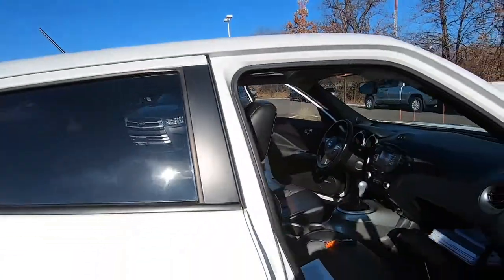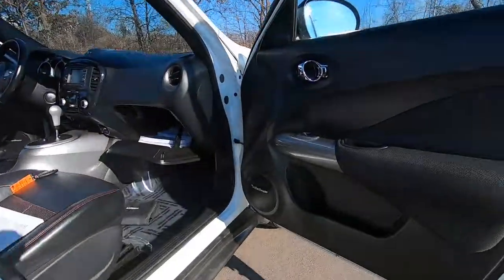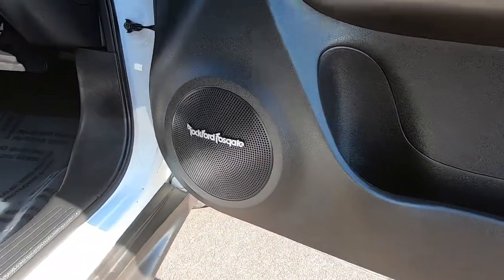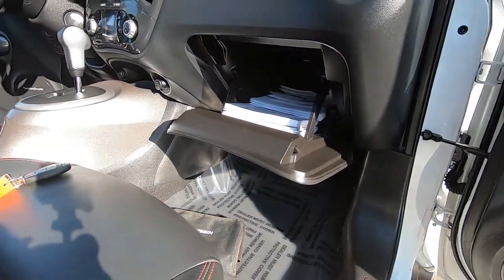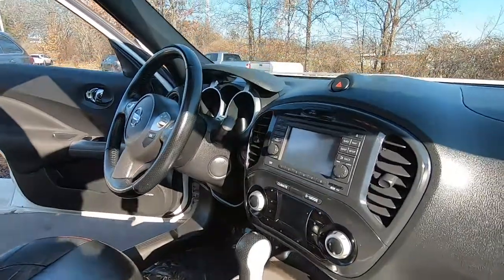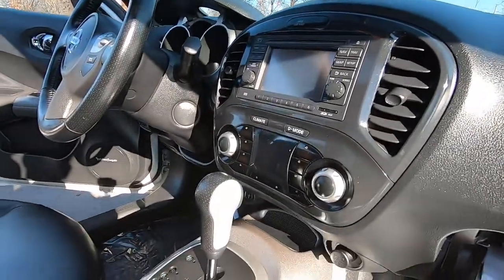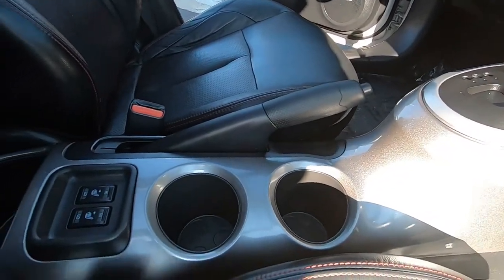The SL trim comes with a sunroof, leather interior, and a really great Rockford Fosgate sound system. We've got all the owner's manuals, keyless entry, a backup camera, navigation, and it is an automatic transmission. Up front cup holders right there.